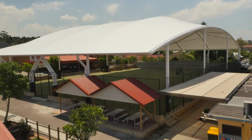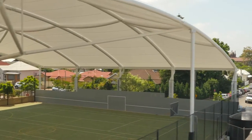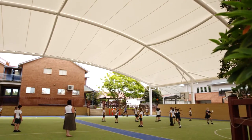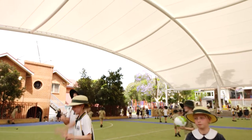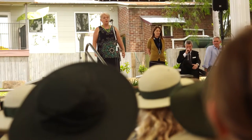This is the second of these shelters that we've put in, and the other one is just around the corner — it's an even bigger one than this one. Whether it's sunshine or raining, these types of shelters and the spaces that they provide are just terrific for our school community. It gives the teachers so much flexibility.